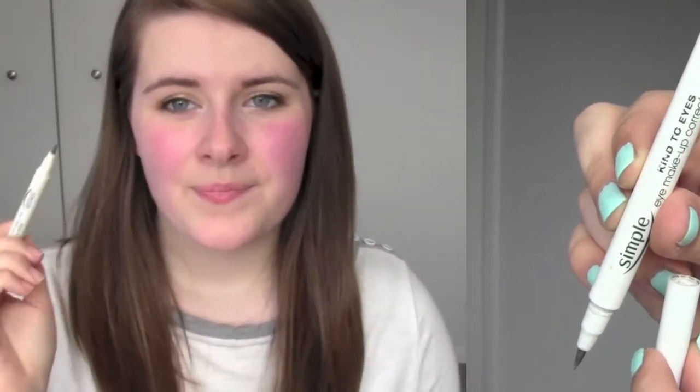The next thing I used up was the Simple Eye Makeup Corrector Pen. It comes with a little wet nib and you just use it if you make a mistake with your eyeliner — you wipe over it and remove it. I'm not repurchasing this because a small piece of cotton wool and some eye makeup remover does the job just as well, though I really did like it.